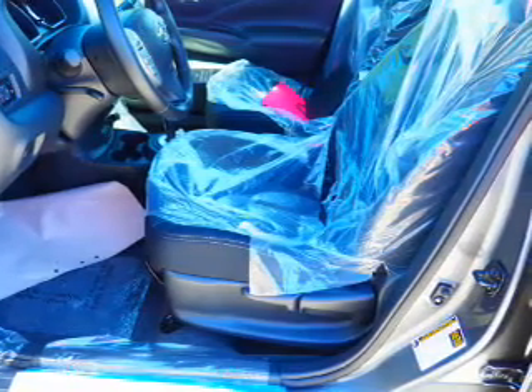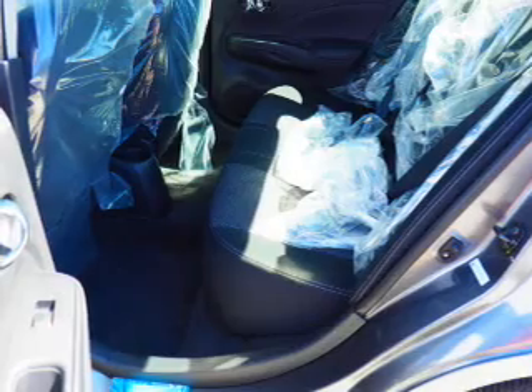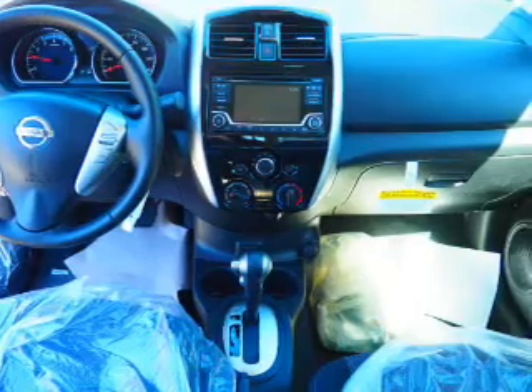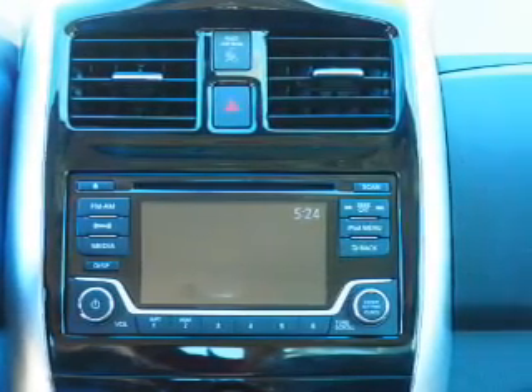Inside you'll find Bluetooth connectivity, an auxiliary input, steering wheel controls, curtain head airbags, front airbags, side airbags, side impact door beams, child safety locks, iPod integration, cruise control.